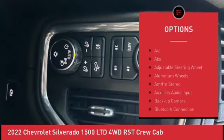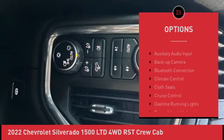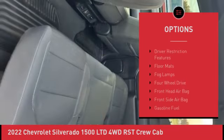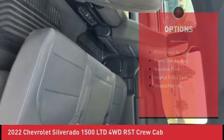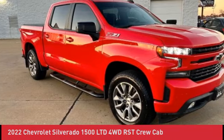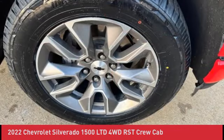Auto-Locking Rear Differential, Bluetooth, Body Color Grille, Chevrolet Connected Access Capable, Cloth Rear Seat with Storage Package, Color Key Carpeting Floor Covering, Compass, Convenience Package, Deep Tinted Glass, Dual Zone Automatic Climate Control.